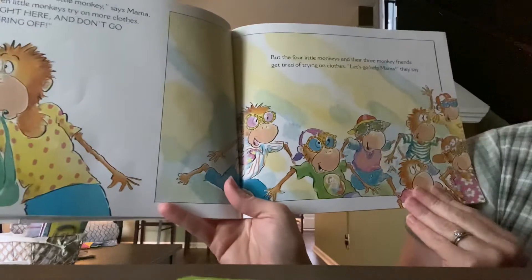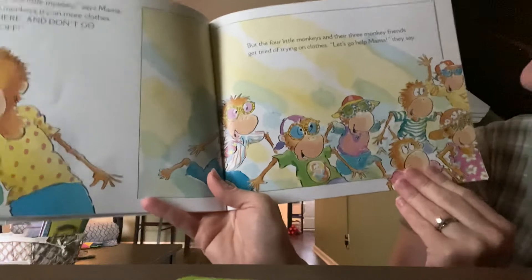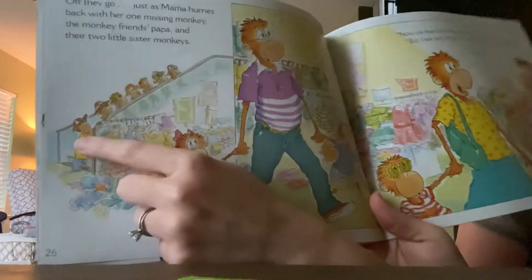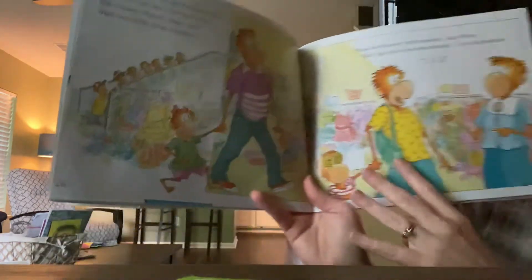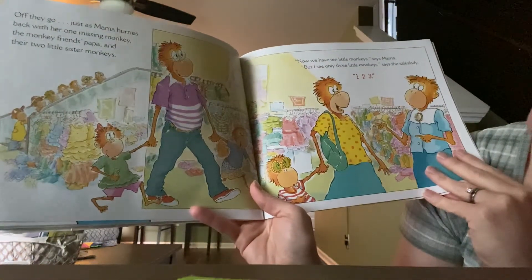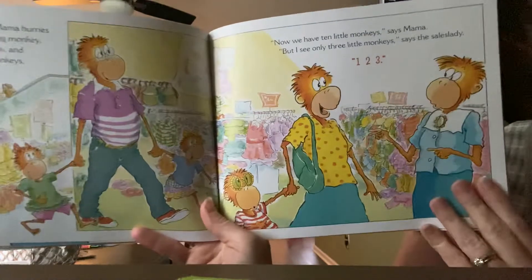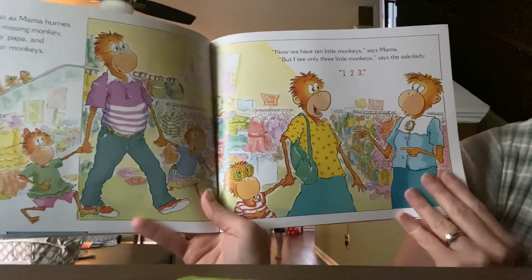But the four Little Monkeys and their three monkey friends get tired of trying on clothes. 'Let's go help Mama,' they say. Look here — this is an escalator. Off they go, just as Mama hurries back with her one missing monkey and the monkey friends' Papa and their two little sister monkeys. 'Now we have ten Little Monkeys,' says Mama. 'But I only see three Little Monkeys,' says the sales lady. Uh-oh.